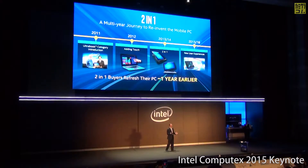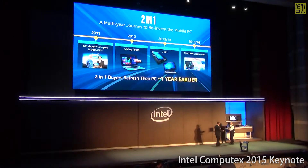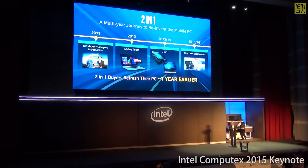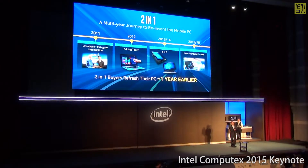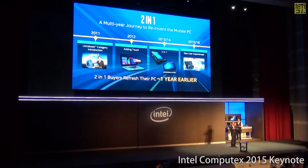We're also excited because two-in-one buyers are purchasing these products a full year earlier than a traditional clamshell buyer — they want to buy these products, they just don't need to. Two great examples: this is the Yoga 3 Pro, a clamshell-first design with a permanently attached keyboard. Just look at how amazingly thin this product is — razor-blade thin, with a beautiful watch-band hinge — and it very simply converts into a tablet.